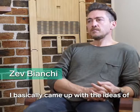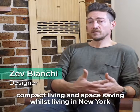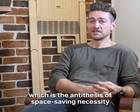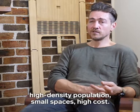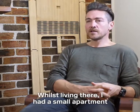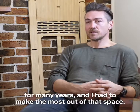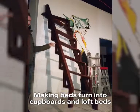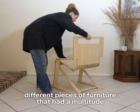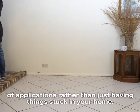I basically came up with the ideas of compact living and space saving whilst living in New York, which was the antithesis of space saving necessity — high density population, small spaces, high cost. Whilst living there I had a small apartment for many years and I had to make the most out of that space, making beds turn into cupboards and loft beds, different pieces of furniture that had a multitude of applications rather than just having things stuck in your home.